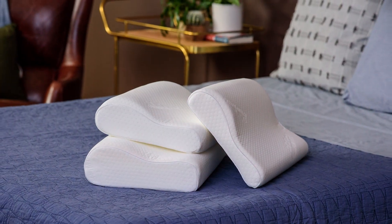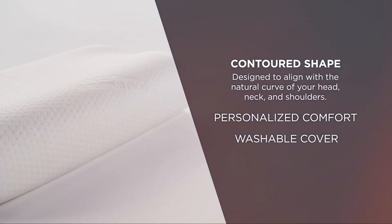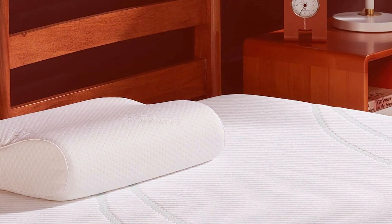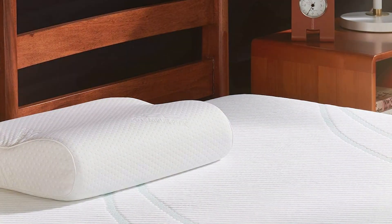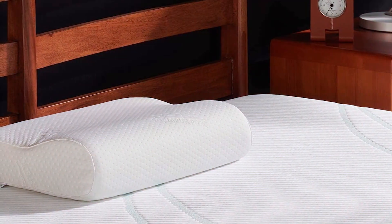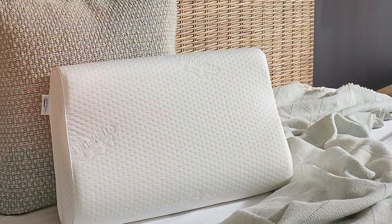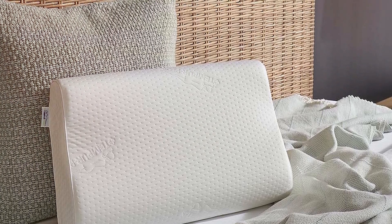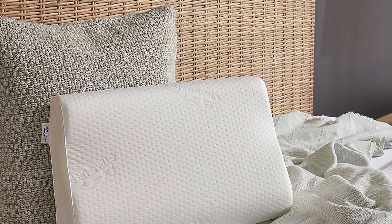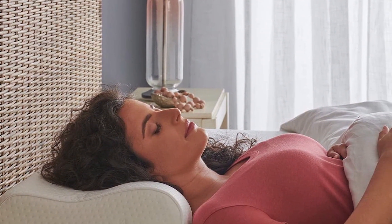Unlike ordinary foam pillows that may flatten over time, the Tempur-Ergo maintains its shape, ensuring long-term usability and consistent neck support. The removable and washable cover adds to its practicality, making it easy to keep clean and hygienic. What really sets this pillow apart is its effectiveness in relieving neck pain. Users often report significant improvements in neck discomfort, thanks to its precise alignment capabilities. Whether you are a back or side sleeper, this pillow adapts to your sleeping position, ensuring your neck and spine are correctly aligned throughout the night.